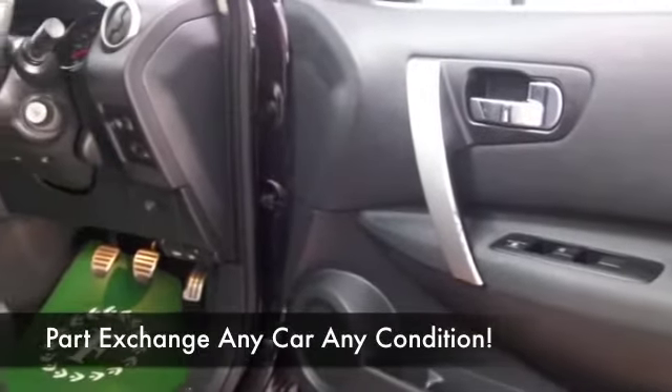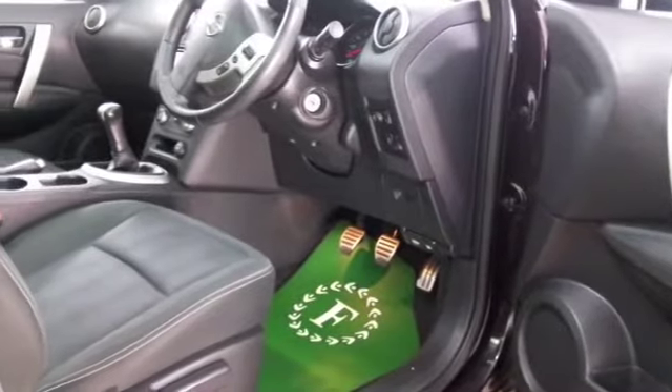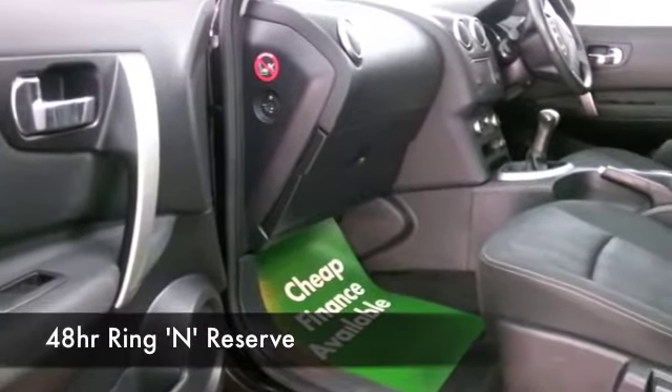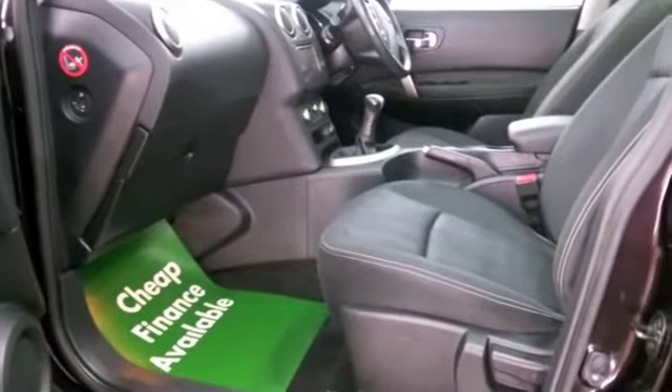This has a cloth interior and you have all the right ingredients really — parking sensors, climate control, Bluetooth, that's always handy — but best of all, satellite navigation.